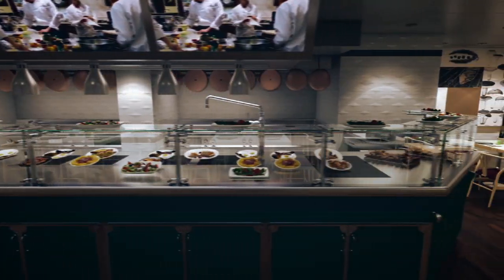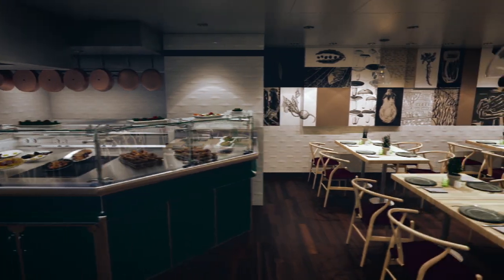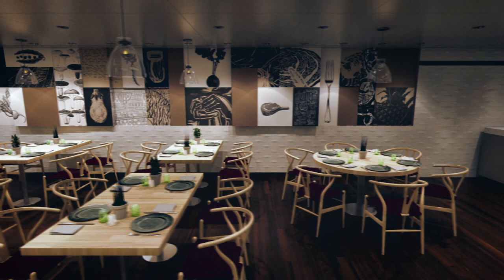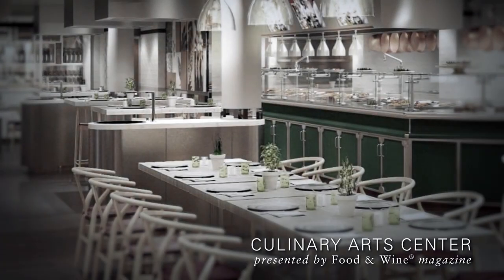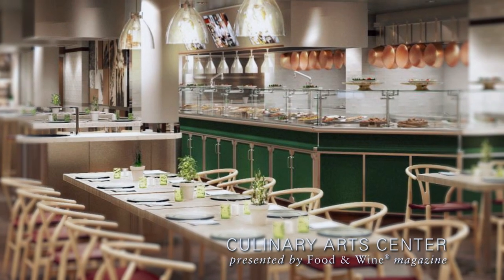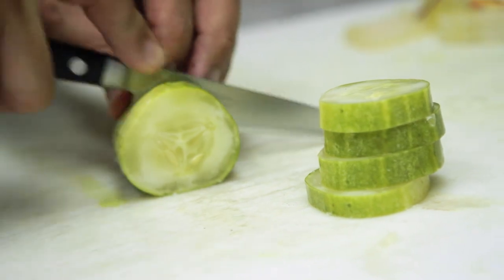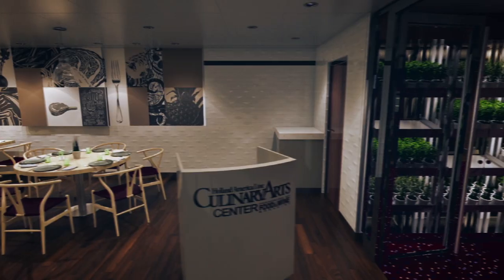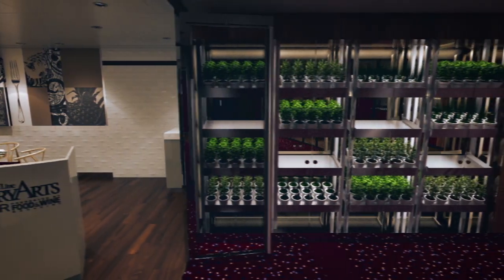Then at night, our chefs take the stage again in the open kitchen as they prepare simple artisanal dishes for a farm-to-table restaurant simply called Dinner at the Culinary Arts Center — a new dining experience on Holland America Line with a menu emphasizing fresh, thoughtfully sourced selections.